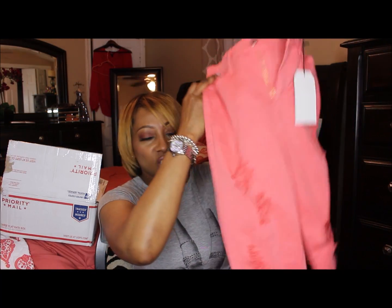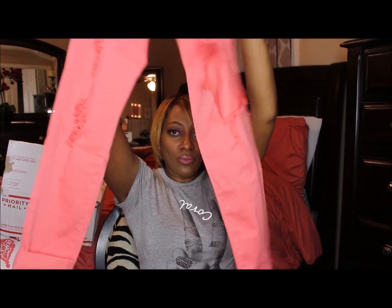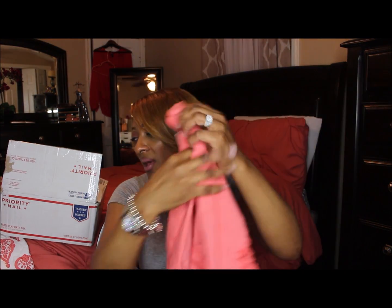The next pair are these peach-type orange jeans, and they also roll up. This is the back.